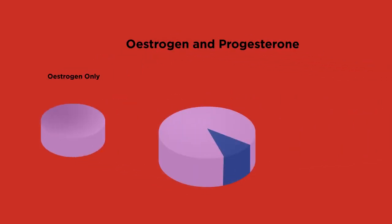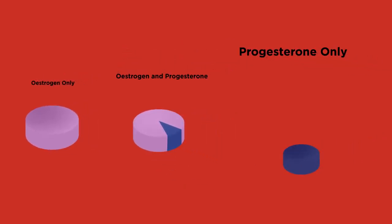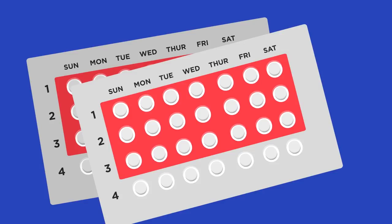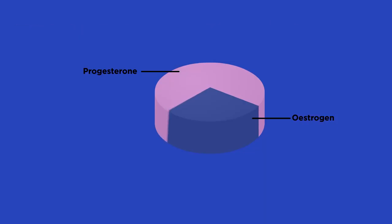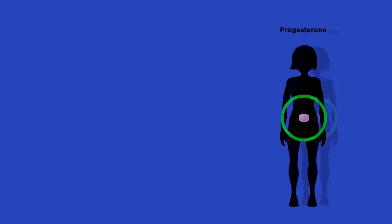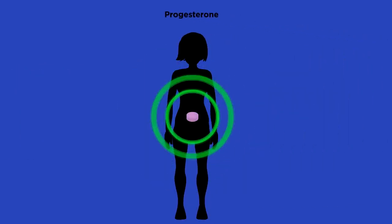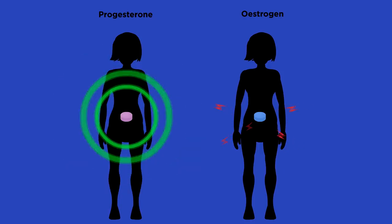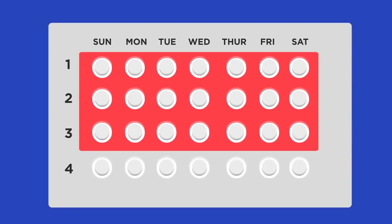Pills are either estrogen-only, combined estrogen and progesterone, or nowadays there is a mini pill which is progesterone-only. Early contraceptive pills contained much higher amounts of estrogen, which caused quite significant side effects such as weight gain, mood changes, and raised blood pressure. More modern pills contain much less estrogen, and some are even just progesterone. Progesterone is a lot more gentle on the body. Estrogen pills make the body think that it is in a permanent state of pregnancy.